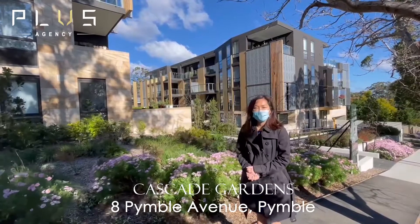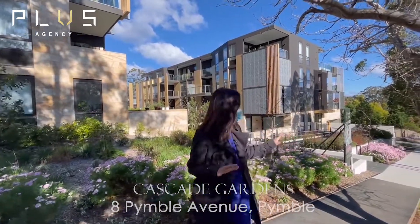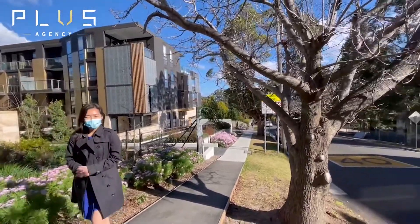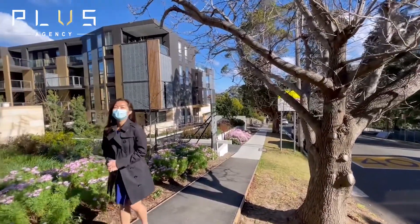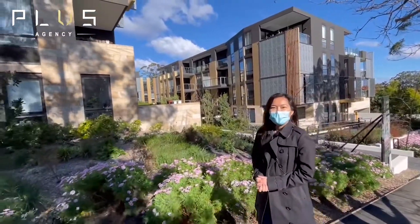Hi, my name is Stephanie from PLUS Agency. Today I'm at Cascade Garden Pimble. Are you looking for something brand new on the Upper North Shore on a quiet street, but yet convenient and close to a train station? This is the one.